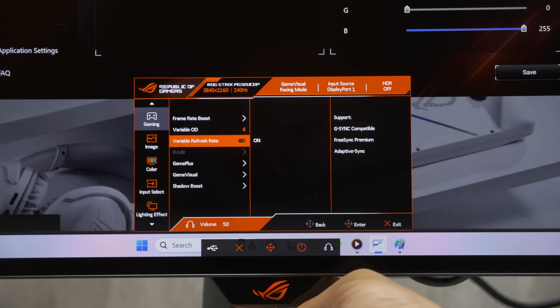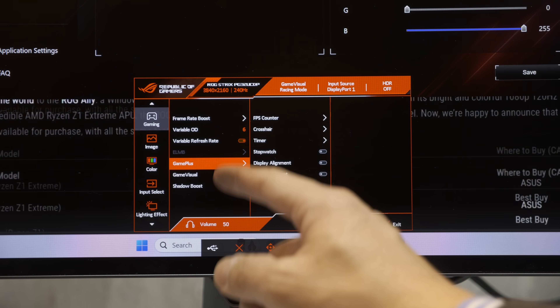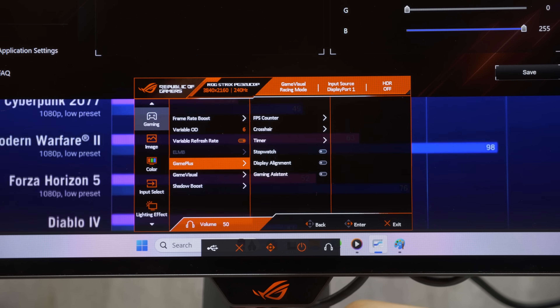In the user menu, you can probably also see the presence of ELMB, albeit greyed out. This is ASUS's version of BFI, or black frame insertion.